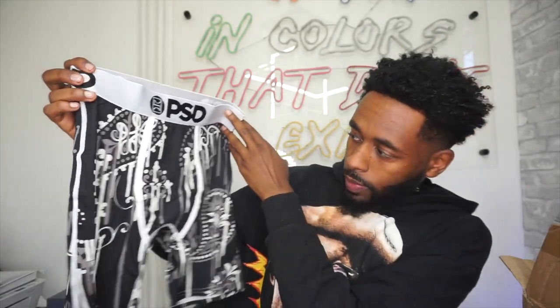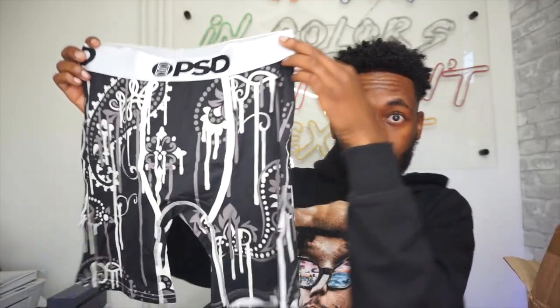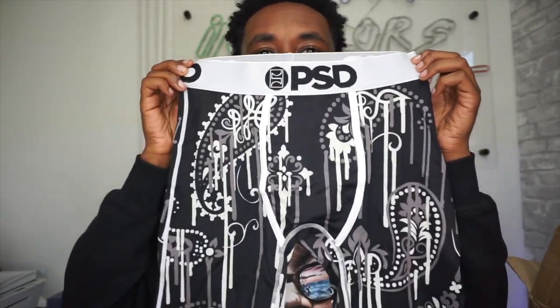Oh, this is a really cool design. I really like this — looks like something dripping. And by the way, stuff like this, eye tricks like that just enhance everything. I'm telling you. PSDs are literally the most breathable, the most comfortable, and the most durable underwear that you can really find on the market that have designs and stuff like that, and are also quickly accessible because they sell them in so many stores.